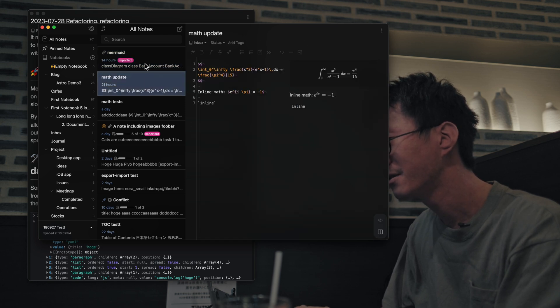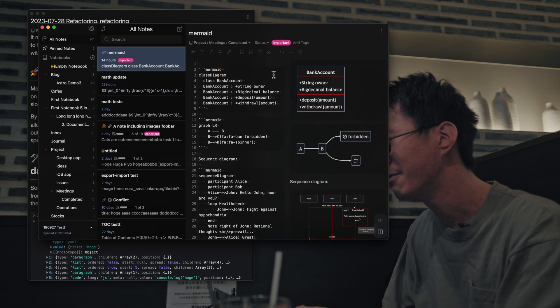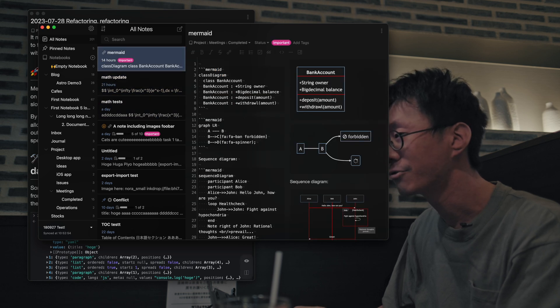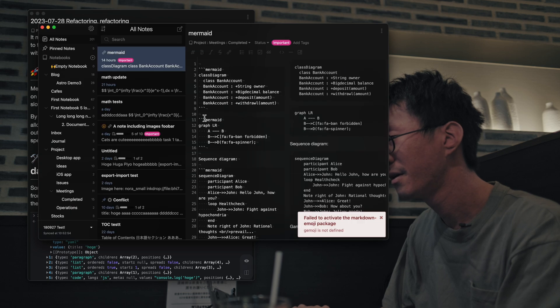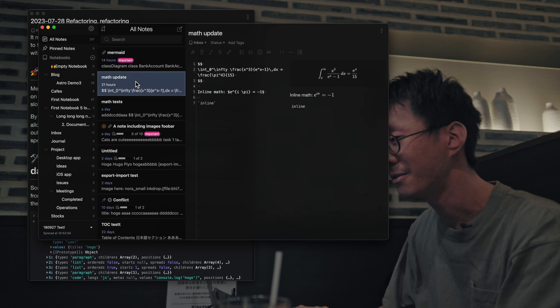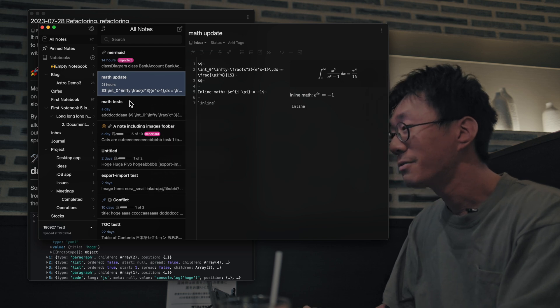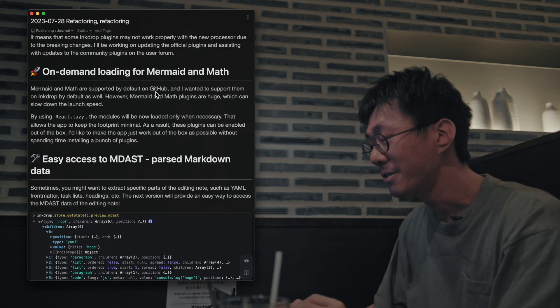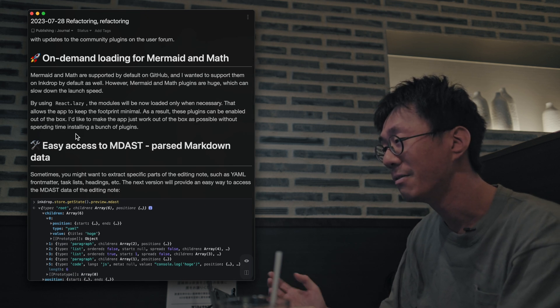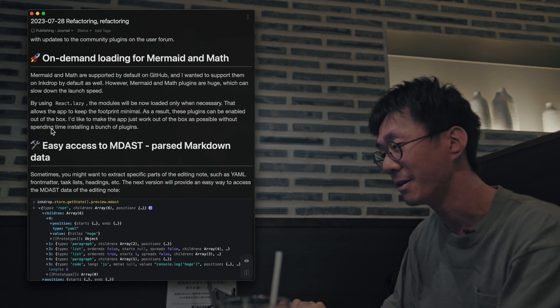The second time, it renders immediately because the plugin is already loaded. So this improves the launch speed, even if you use Mermaid and Math.